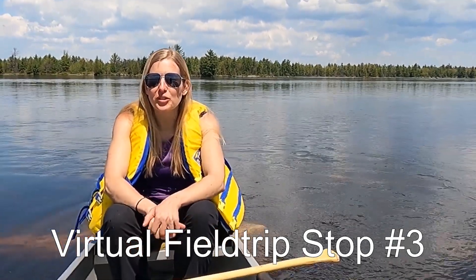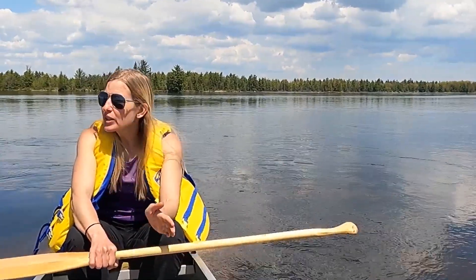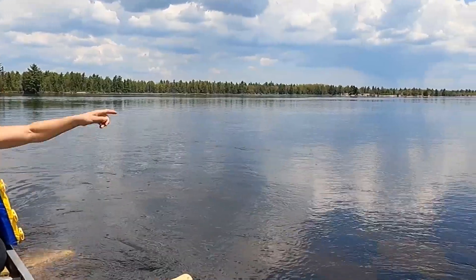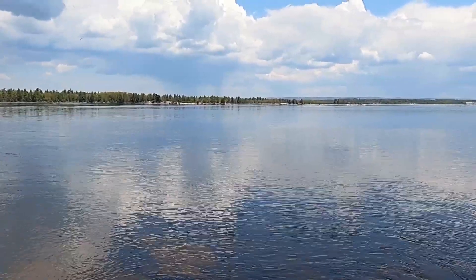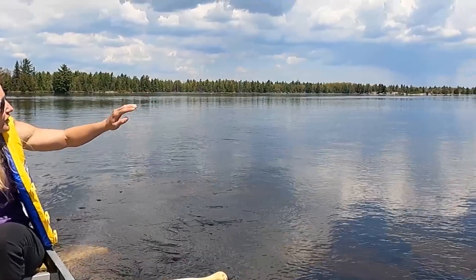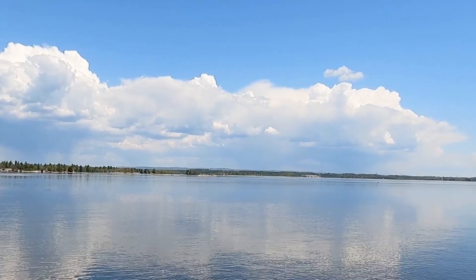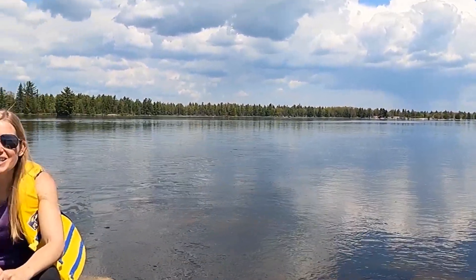For this stop in our virtual field trip, we're in the middle of the Ottawa River in my canoe, just outside of Morris Island Conservation Area. Things are pretty flat all the way around me, but if you look off in the distance to the east, you can see the Gatineau Hills. What's really noticeable here is how much higher in elevation they are than the valley of the Ottawa River — so much higher that the weather is even a little different because of that elevation difference. While it's raining over there in the Gatineau Hills, here in the Ottawa Valley it's warm and sunny.